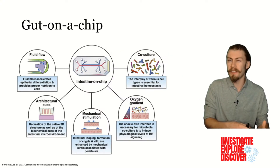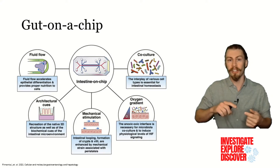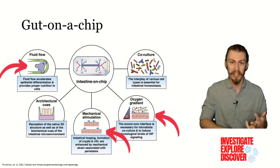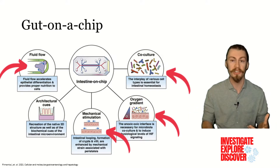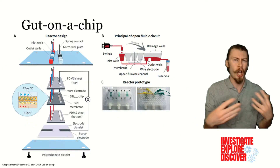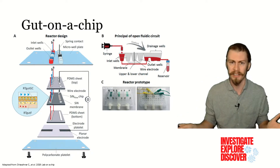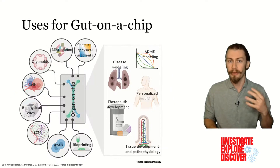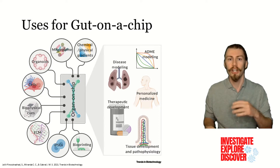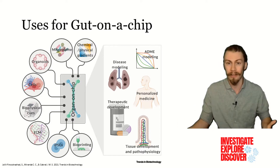Organs on a chip help to solve this issue by creating dynamic environments that better replicate what actually happens in the gut. They can alter multiple parameters like fluid flow, mechanical forces, oxygen content, and the growth of microbes, which give us a better understanding of what is really happening. Now, other chips that have already been developed are complicated to manufacture, deal with limited cell types, and can take weeks for the cells to be ready for experimentation. Thus, there is a need to have a gut-on-a-chip system that is easy to manufacture, quickly establishes cell culture, and mimics the environmental complexity of the gut using multiple cell lines.